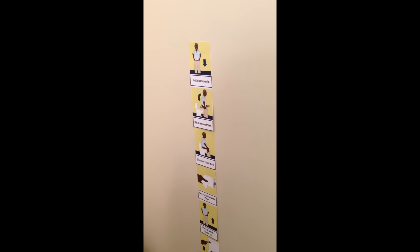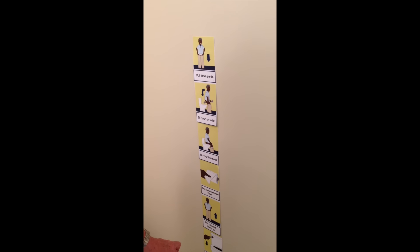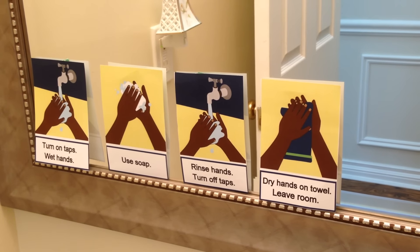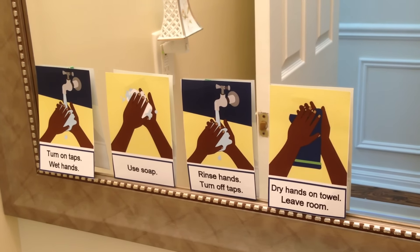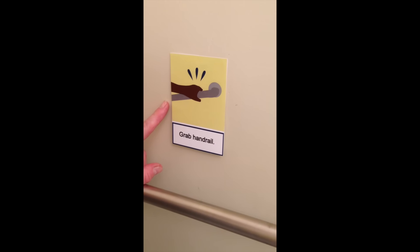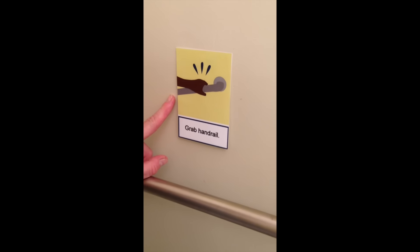This gentleman prefers that we don't show him on video, but what he needs is presented in this sequencing for toileting. These have been posted on the wall and we've taught him how to use it. Then he moves over to the sink, follows these instructions until he is finished, and then he is reminded to leave. People don't need a grab rail, so we won't use this for this gentleman, but this is for somebody else who did need this reminder.